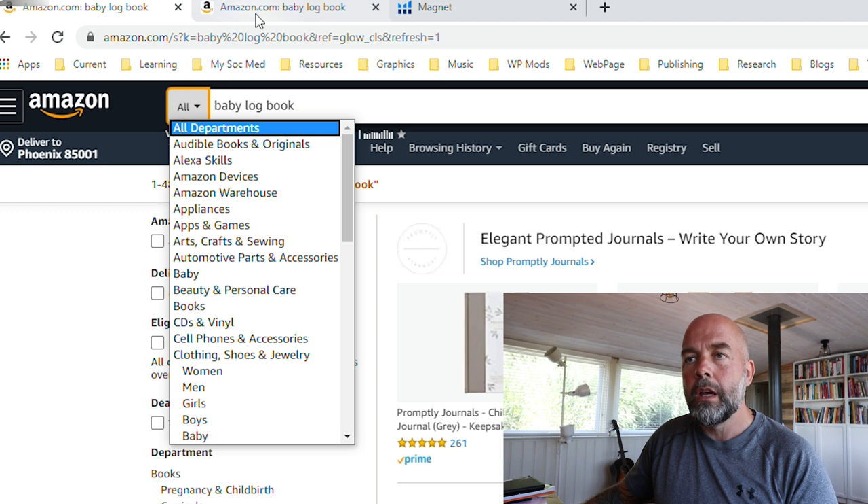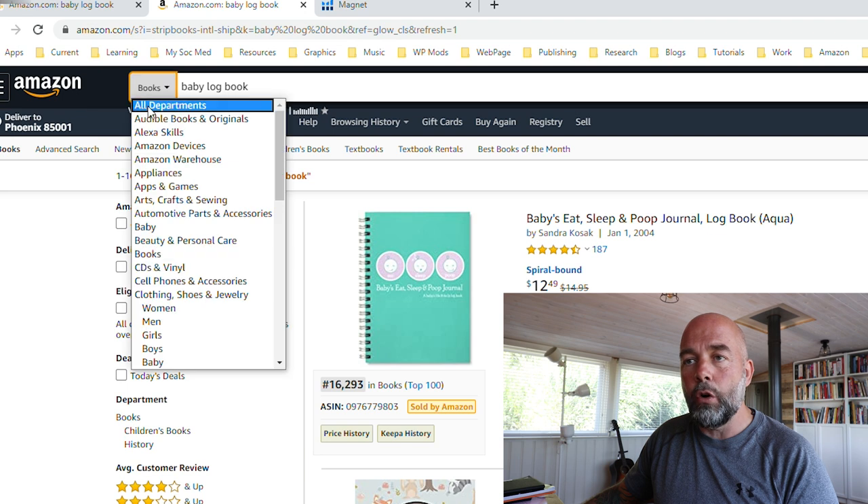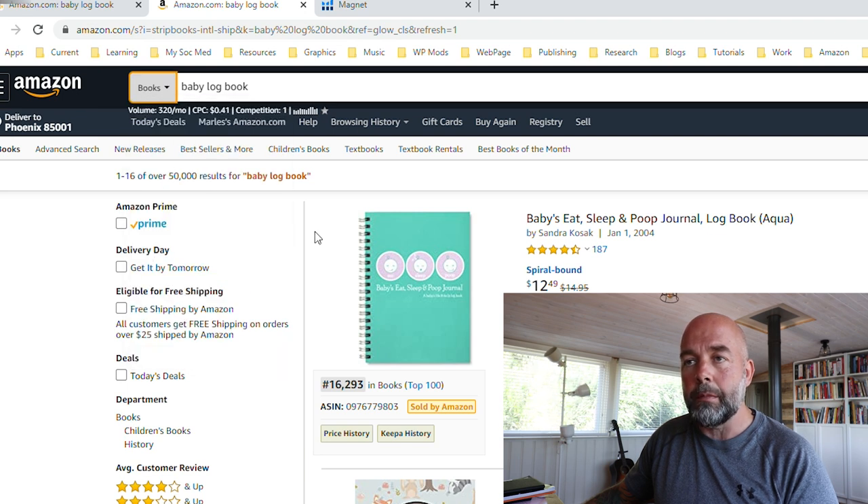If we open up another Amazon tab but this time choose the books department and do a search, it comes up with 50,000 search results. This gets a lot of people excited, and a lot of people have written to me in the comments saying my research is incorrect - that it's actually 50,000. But let's look at this in a bit more detail because I went through the search results and found some interesting things.